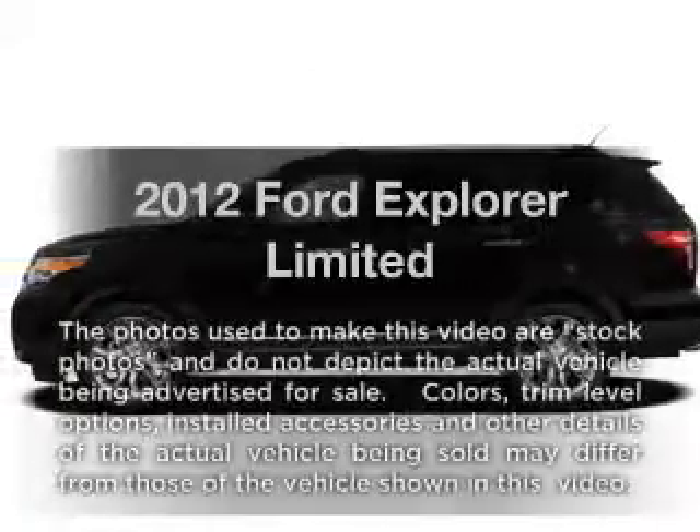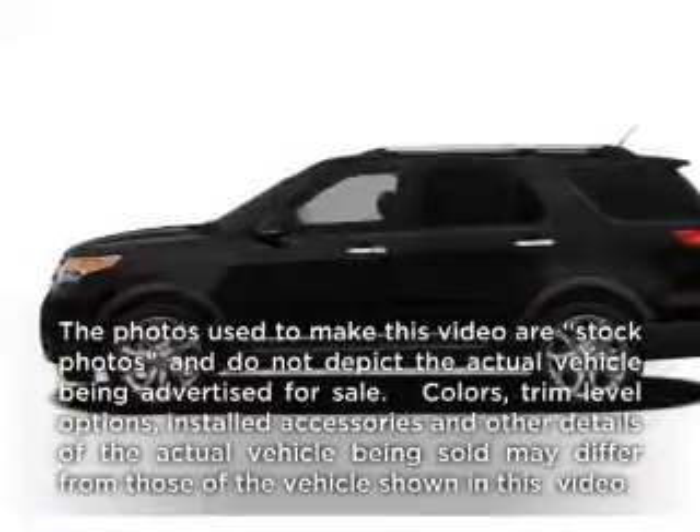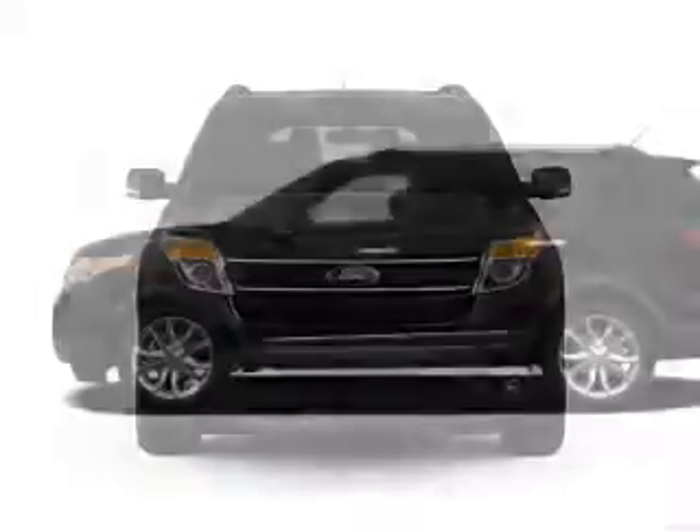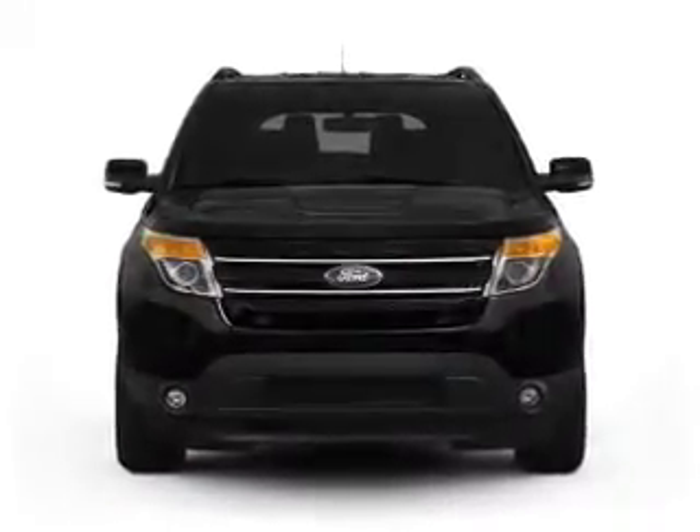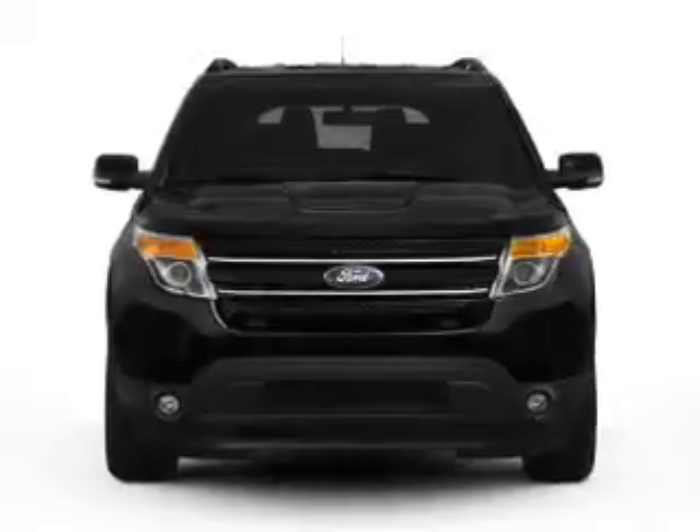Get noticed in this 2012 Ford Explorer. Everything you need under one roof with this great vehicle, featuring a reliable six-cylinder engine connected to a smooth shifting six-speed automatic transmission.